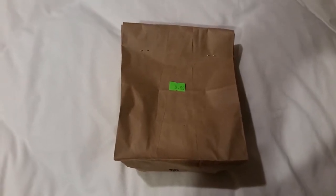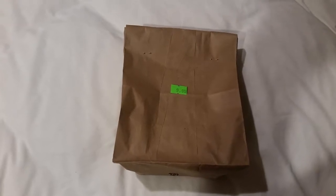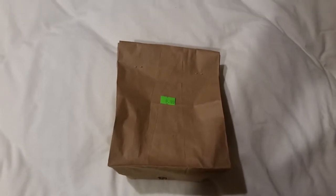Hey guys, Jamie again. So we went to China Bazaar and got a random bag of stuff for ten bucks again, and I haven't opened it yet, so you get to be here while I do this one-handed.